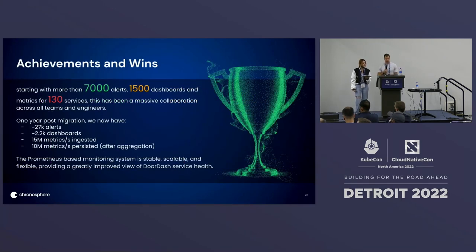Taking a look at some numbers from this massive migration: we started with more than 7,000 alerts, 1,500 dashboards, and metrics for over 130 services. One year post-migration — which also coincided with hypergrowth in DoorDash's business — we now have over 27,000 alerts, 2,200 dashboards, we're ingesting over 15 million metrics per second, and post-aggregation we're persisting just over 10 million metrics per second today.